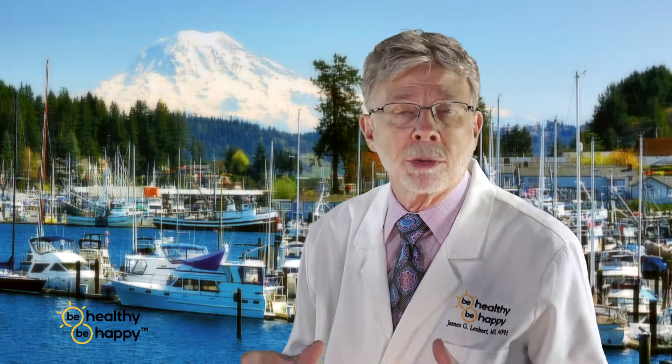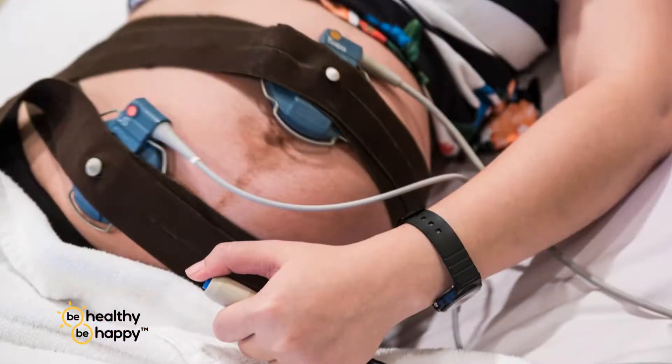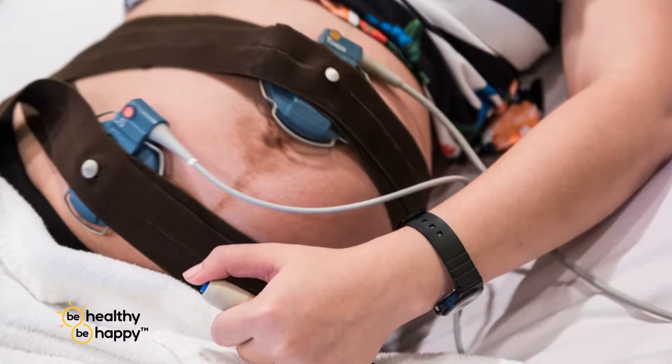And then there are maternal factors. There's diabetes. Does the mom have blood pressure issues? Is she obese? What's her past obstetrical history? Does she currently have fever? Is there any vaginal bleeding? Does she desire a trial of labor after a cesarean section, or a vaginal birth after a cesarean section? And what are her issues around medications that she's taking, any drugs that she's been using, and the like? Those are all really important factors in determining whether or not a mom should be continuously or intermittently monitored.